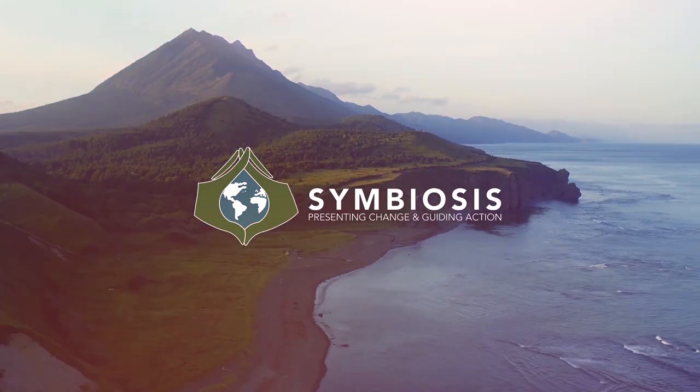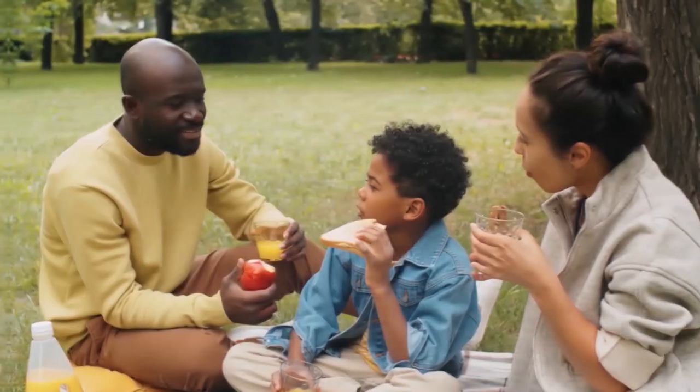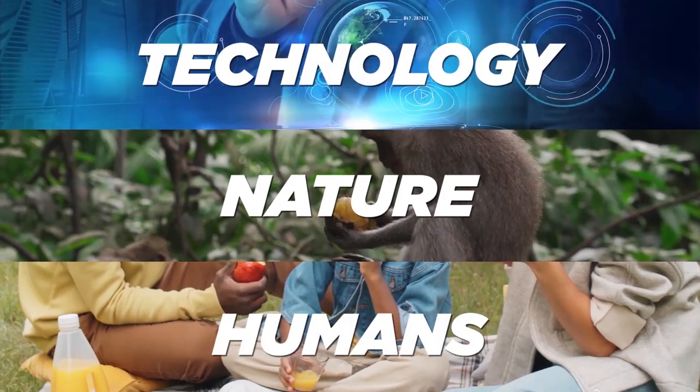Welcome to Symbiosis, presenting real-life stories and steps for you to take towards achieving harmony between humans, nature, and technology.